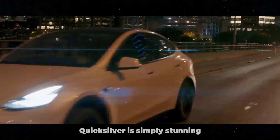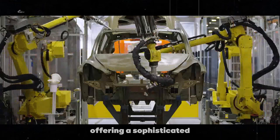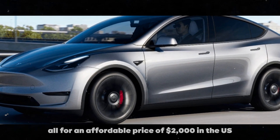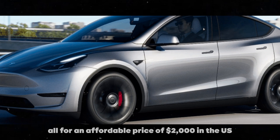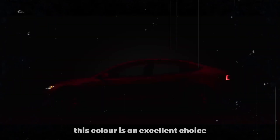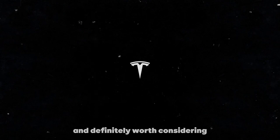Quicksilver is simply stunning, offering a sophisticated and elegant appearance to the vehicle, all for an affordable price of $2,000 in the US. For those who like a car with a unique look, this color is an excellent choice and definitely worth considering.